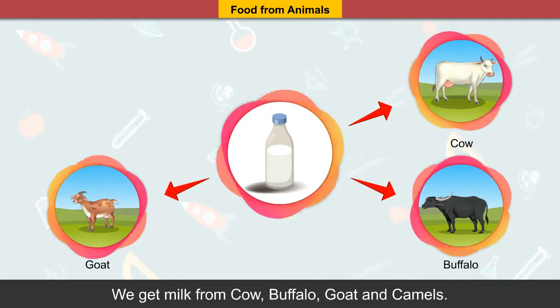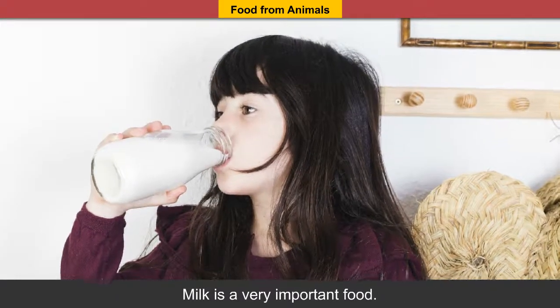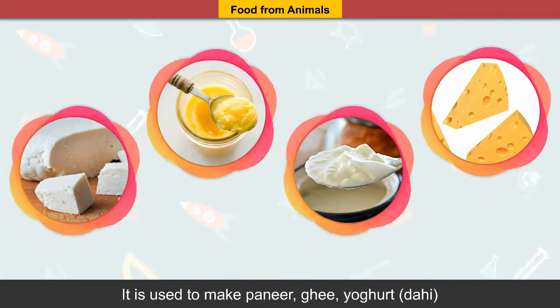Food from animals: some animals give us food. We get milk from cow, buffalo, goat and camels. Milk is a very important food.